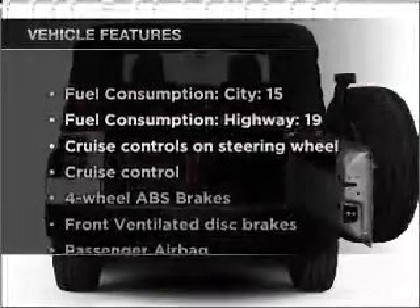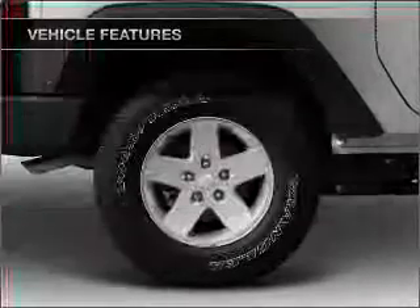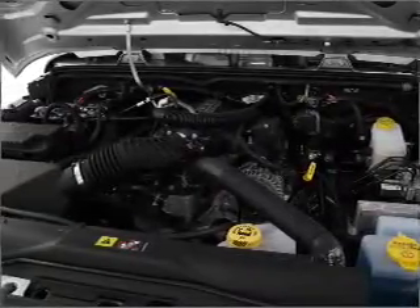And with these notable features, you won't want to miss out on the opportunity to own this amazing vehicle: air conditioning, power steering, cruise control, an AM-FM stereo with a CD player, and an adjustable tilt steering wheel.